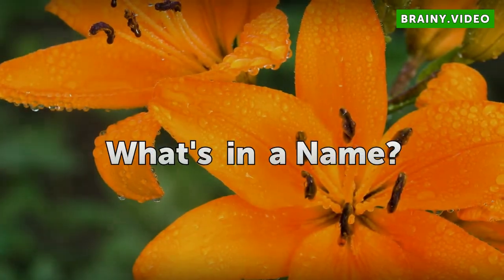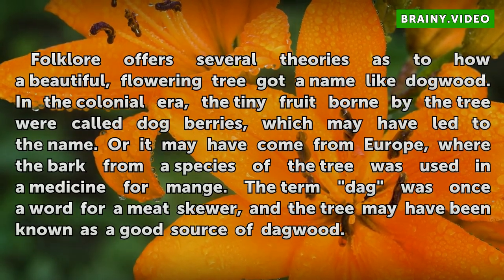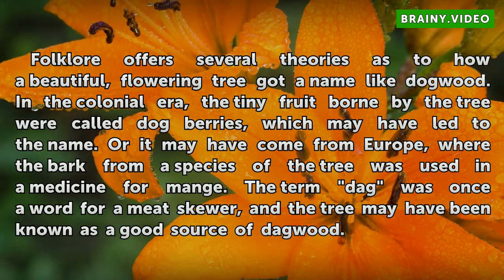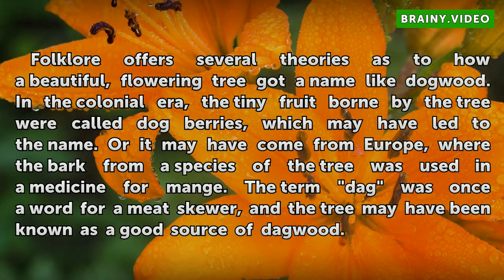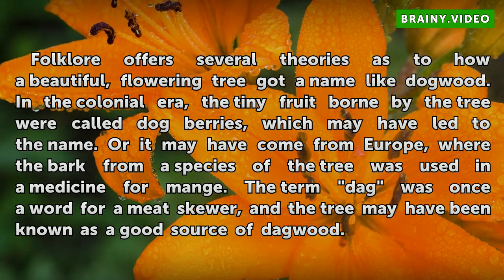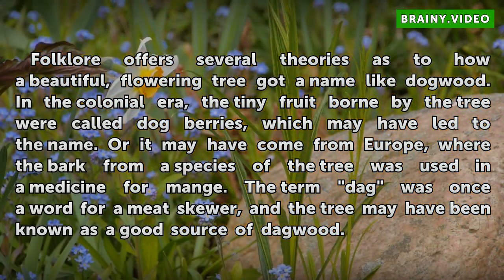What's in the Name? Folklore offers several theories as to how a beautiful flowering tree got a name like dogwood. In the colonial era, the tiny fruit born by the tree were called dog berries, which may have led to the name. Or it may have come from Europe, where the bark from a species of the tree was used in a medicine for mange. The term 'dag' was once a word for a meat skewer, and the tree may have been known as a good source of dagwood.